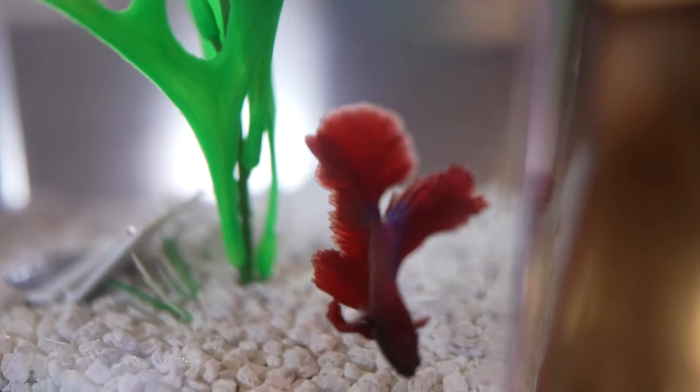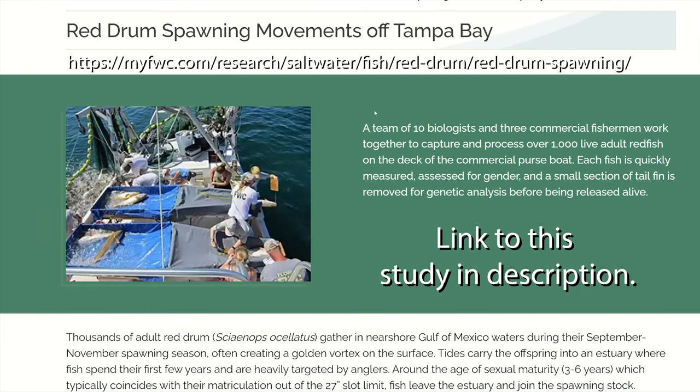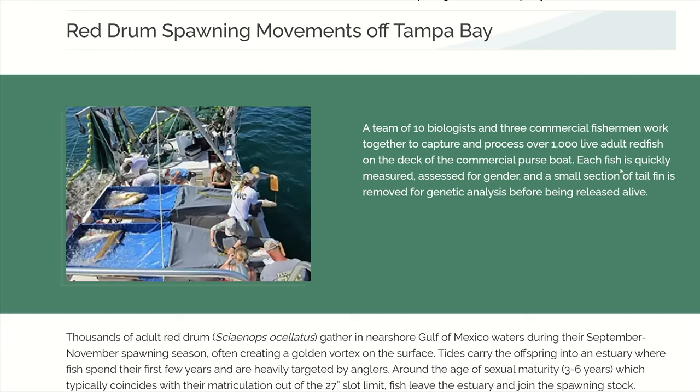Let's pull up that report — red drum spawning movements off Tampa Bay. A team of ten biologists and three commercial fishermen worked together to capture and process over 1,000 live adult redfish on the deck of a commercial purse boat. Each fish was quickly measured, assessed for gender, and a small section of the tail fin was removed for genetic analysis before being released alive. They did a multi-year study and observed, caught, tagged, and took samples from thousands of fish.